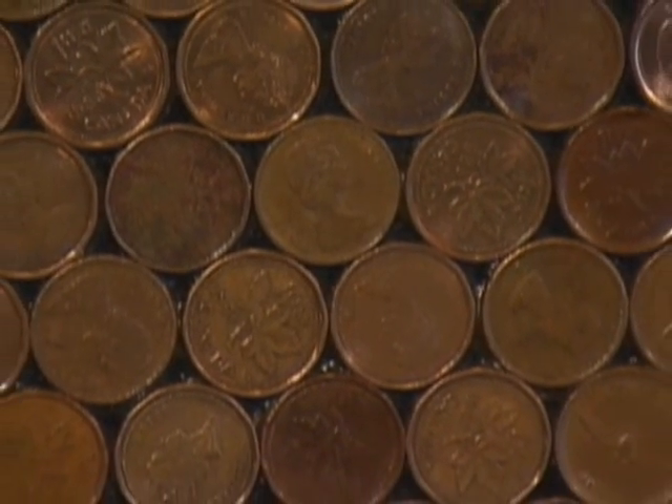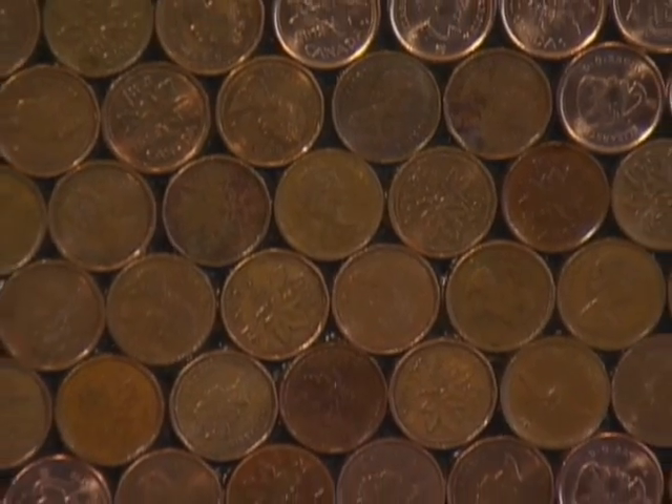In March 2012, Canadians across the country said a sentimental goodbye to the penny. The last one-cent coin was minted on May 4, 2012. And it's another example of how Canadian currency has evolved with the times. And now you know.